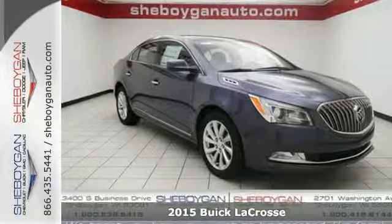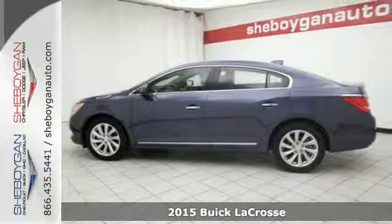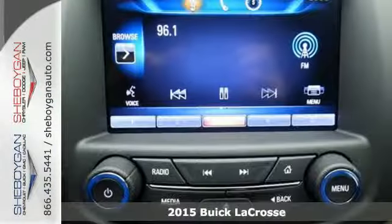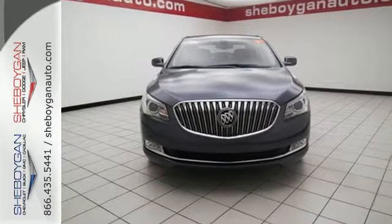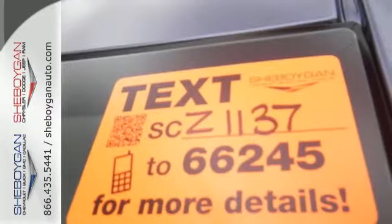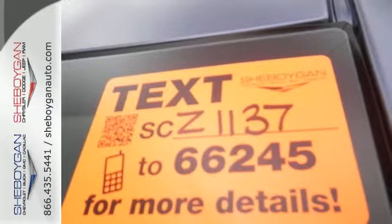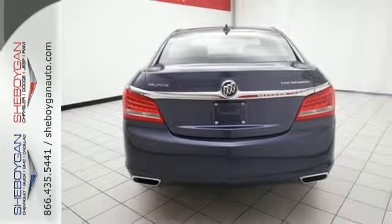Here's a 2015 Buick LaCrosse. It leads the pack with the comfort and refinement you expect from Buick. Quiet tuning technology keeps unwanted noise out for a truly sublime driving experience. Tech amenities include the IntelliLink 8-inch full-color touchscreen display and OnStar with 4G LTE and Wi-Fi hotspot capability.